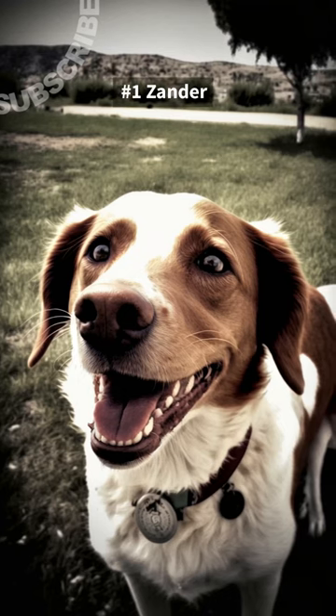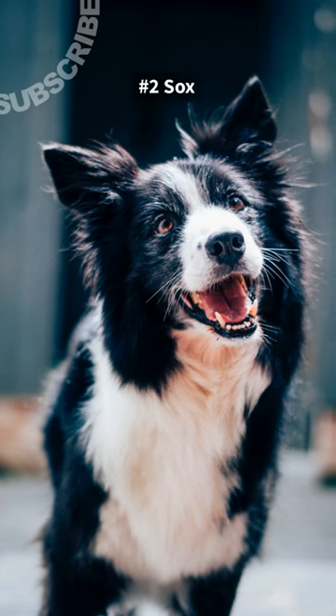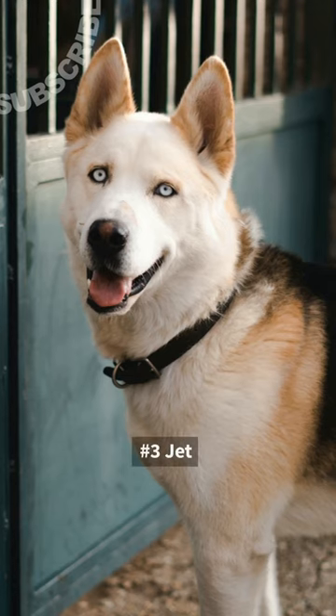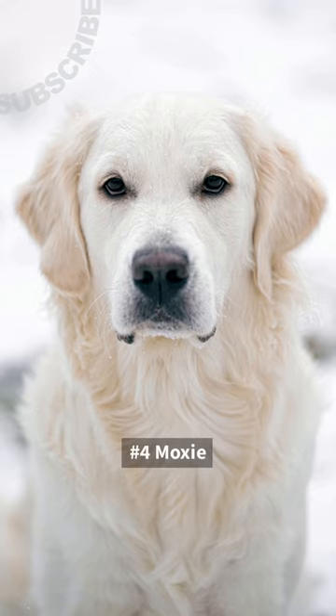Number 1: Xander. Number 2: Socks. Number 3: Jet. Number 4: Moxie.